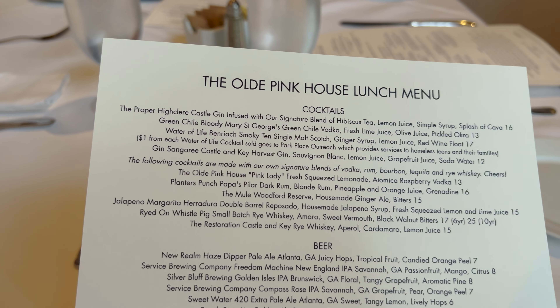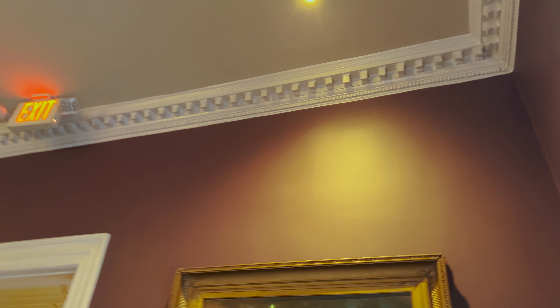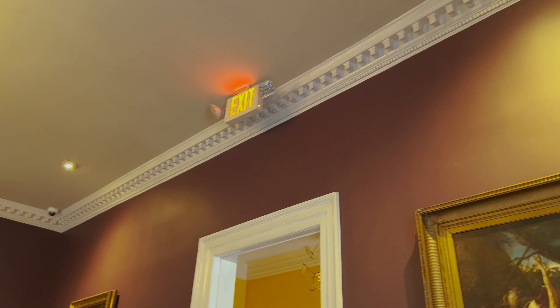I think I'm going to have to go with the Old Pink House. Look at the crown molding — I don't think you're finding that at Lowe's anywhere. The artwork is awesome and we do have a view right here. This place is really cool.